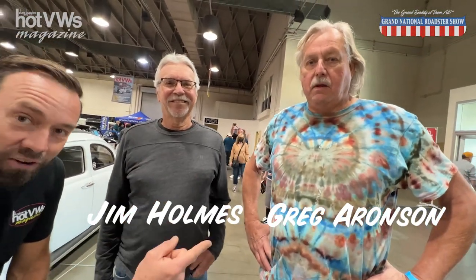When you're talking about the Cal Look, back number one here, and you've seen the cover — this is a gentleman, Jim, and this is Greg, Greg Aronson. So if you know, you know — Fleming Aronson, right?